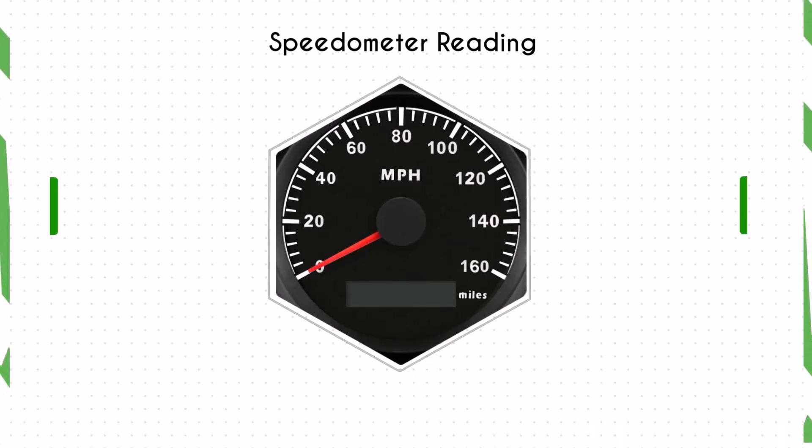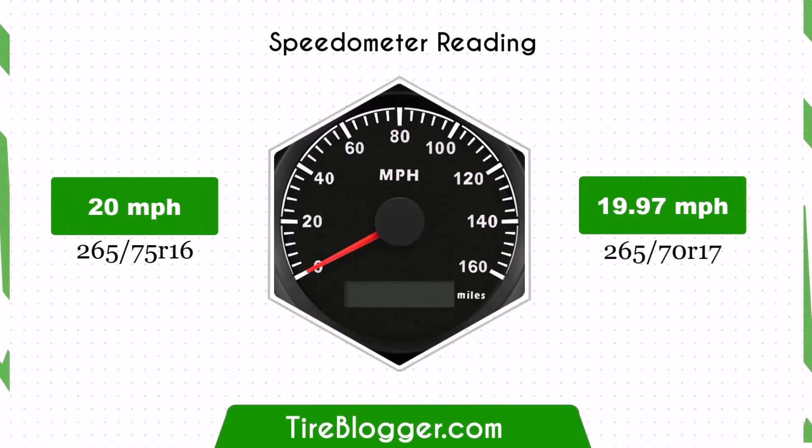With the 265/70R17 tyres, the speedometer will read slightly higher than the actual speed. For example, at a speedometer reading of 20 mph, the actual speed will be 19.97 mph.